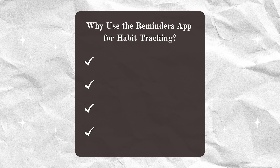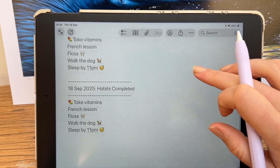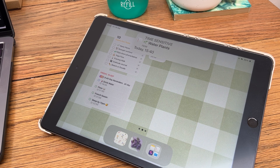If you've ever struggled with habit apps before, don't overlook the Apple Reminders app. Try this setup out, tweak it to fit your lifestyle, and let me know in the comments what habits you'll be tracking. See you next time, bye!